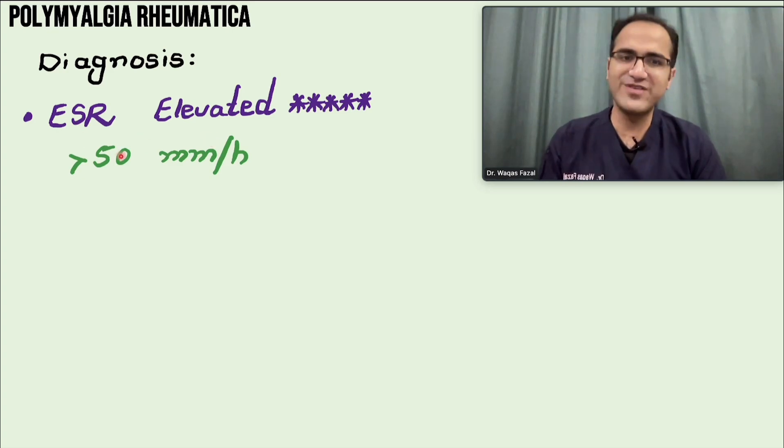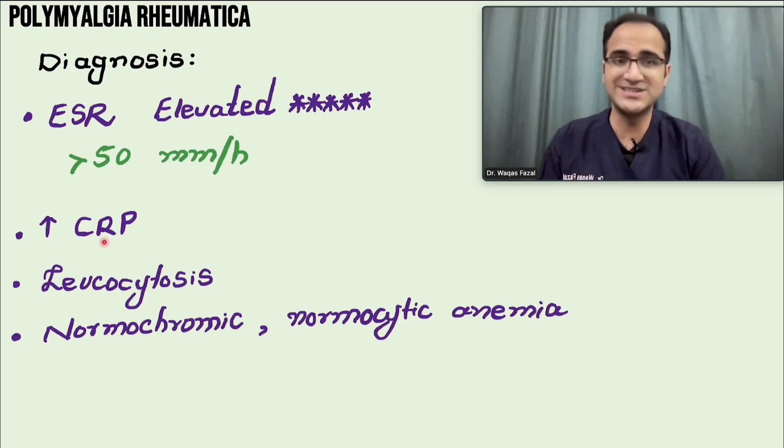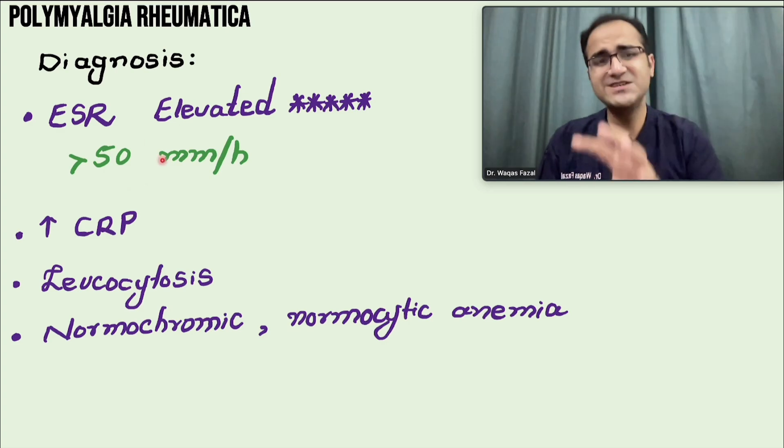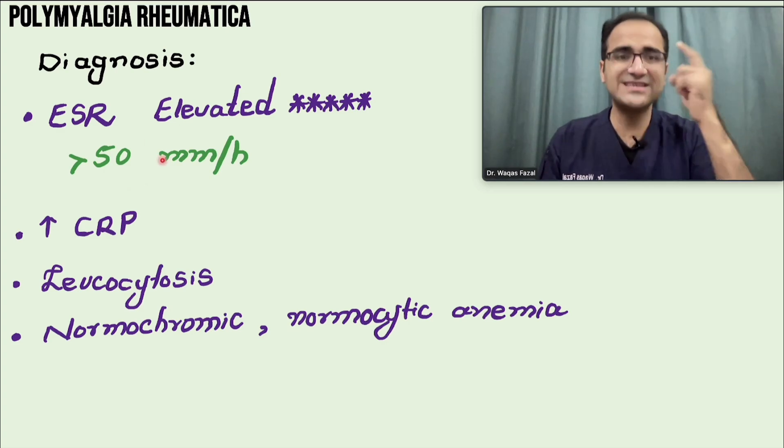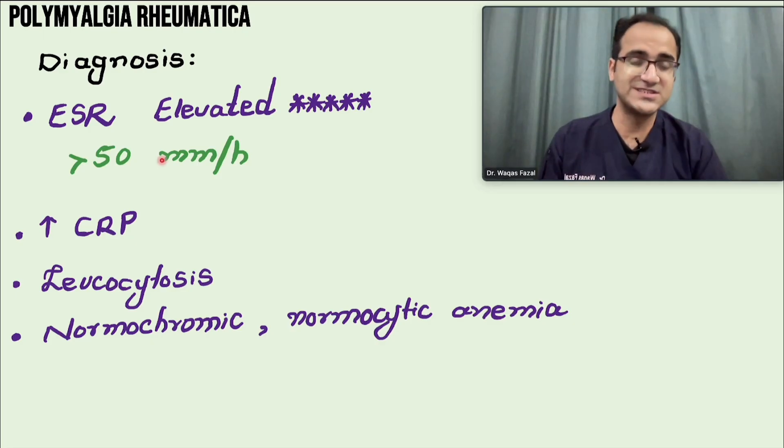For diagnosis, inflammatory markers are checked: ESR is elevated greater than 50 mm per hour, showing ongoing inflammation. CRP is also elevated. Leukocytosis may or may not be present, and normochromic normocytic anemia is seen because chronic inflammation causes the body to sequester ferritin. If these patients also have a headache and temporal tenderness, that indicates temporal arteritis — an emergency requiring immediate steroids.